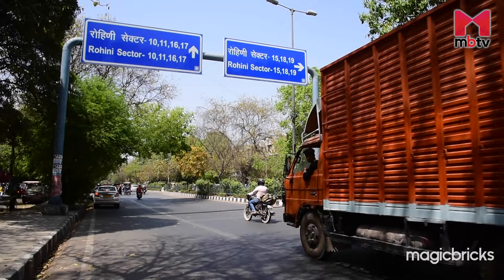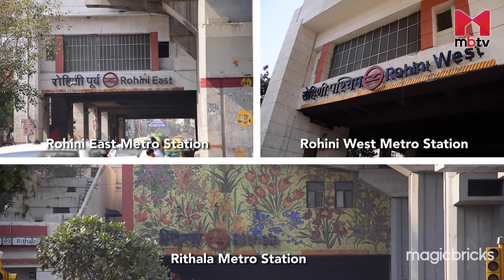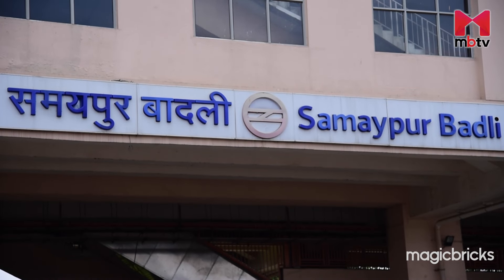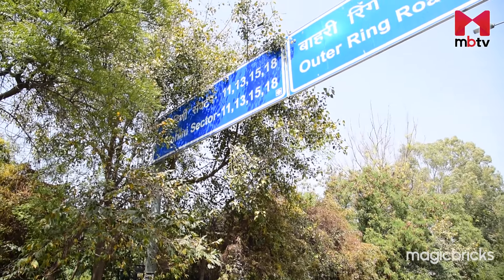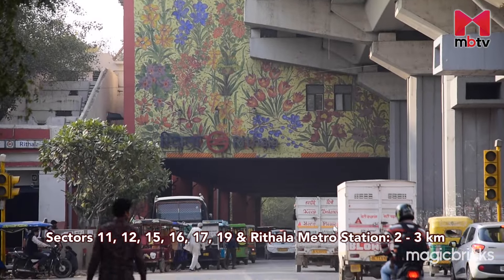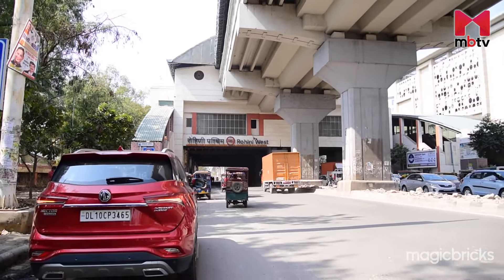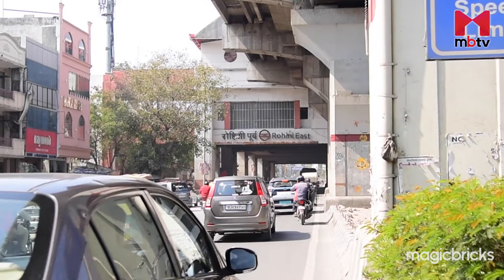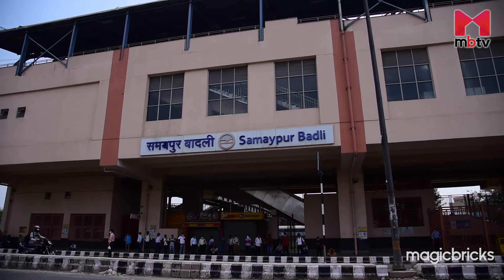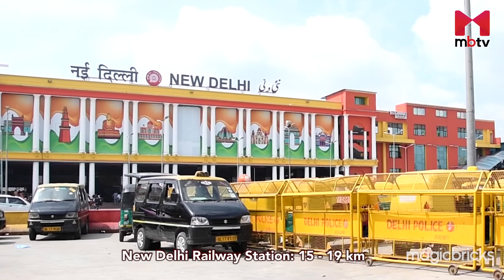The cluster enjoys excellent metro connectivity via Rithala, Rohini West, Rohini East, and Samaypur Badli metro stations on the Yellow Line of Delhi Metro. For sectors 11, 12, 15, 16, 17, and 19, the Rithala metro station is within two to three kilometers. Rohini West metro station is closest to sector 13, Rohini East metro station to sector 14, and for sector 18, Samaypur Badli metro station is just 500 meters away.